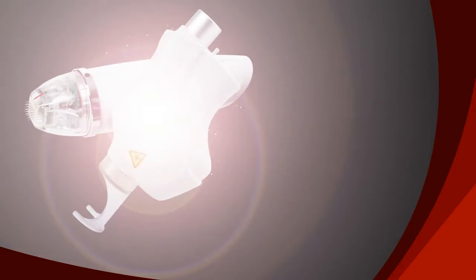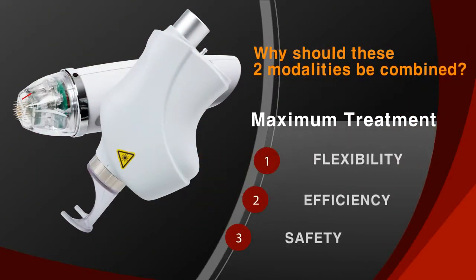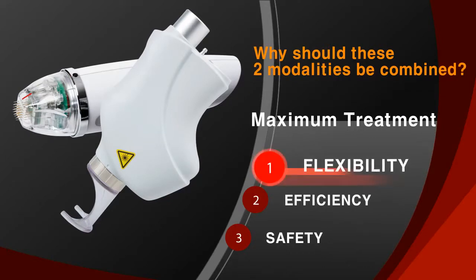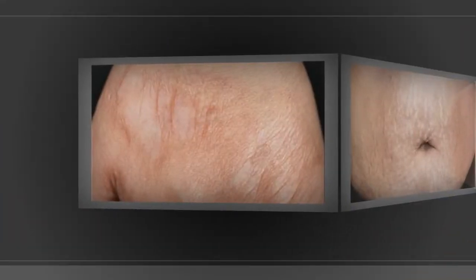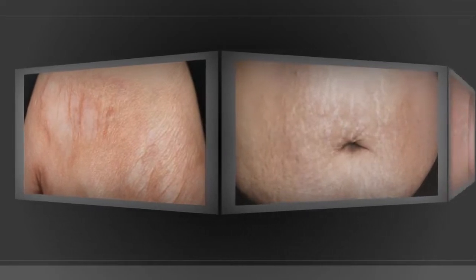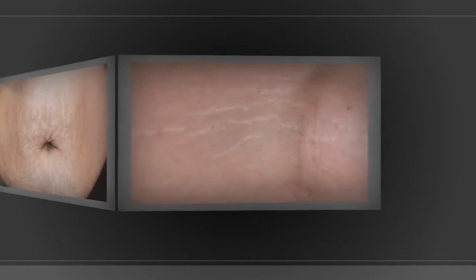Why should these two modalities be combined? The combination of two complementary energies enables maximum treatment with flexibility, efficiency, and safety. Thanks to the synergy of the two modalities, treatment for various issues including stretch marks and scars can be effectively achieved.